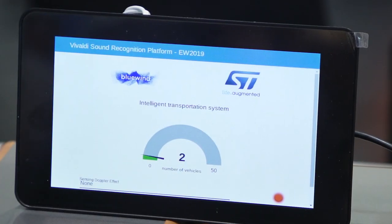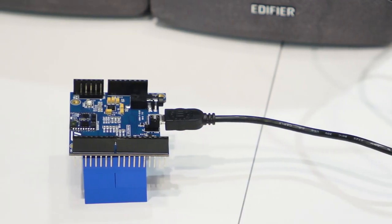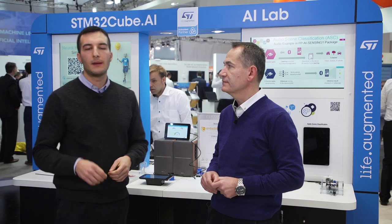The application Pietro has brought to Embedded World is very innovative, as it classifies the audio Doppler effect of cars approaching and leaving the microphone of the sensor tile, powered by the ultra-low power STM32L4 microcontroller. Here we have the Vivaldi Sound Recognition Embedded Suite, powered by STM32CubeAI technology.